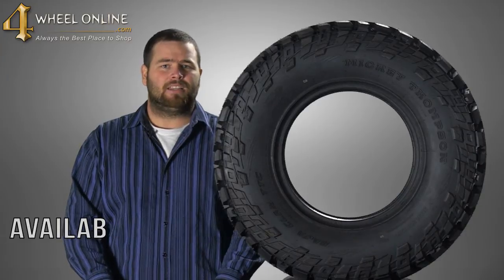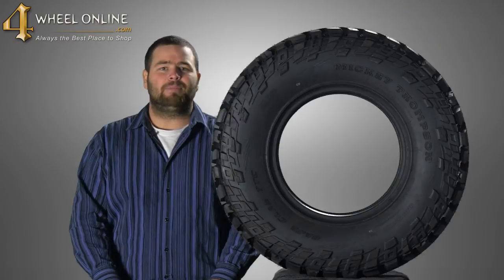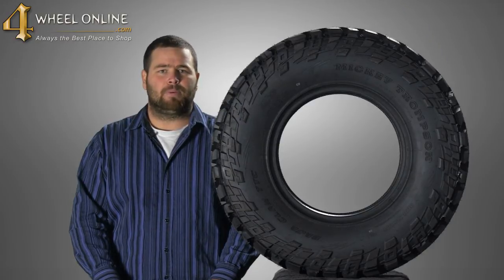Again, thanks for checking out the Mickey Thompson Baja Claw TTC Radial, available at 4WheelOnline.com. And remember folks, here at 4WheelOnline, we are your Mickey Thompson Tire Experts.